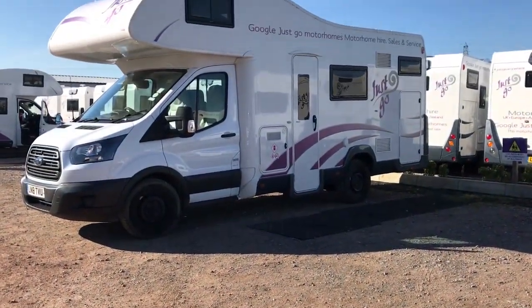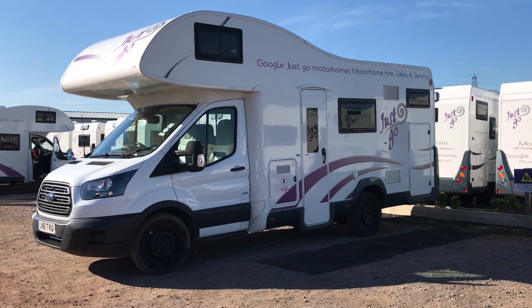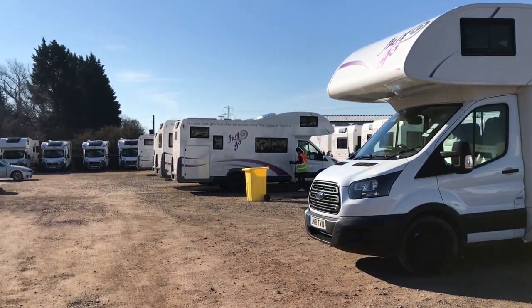Today we're going to rent a motorhome from Just Go, and as you can see they've got one to suit just about any application or budget. We've gone for the Adventurer.